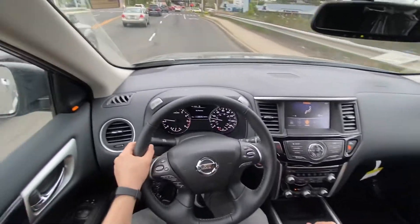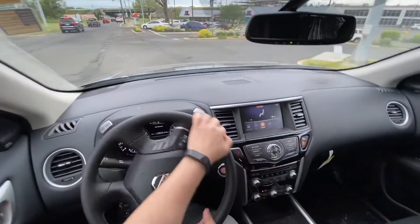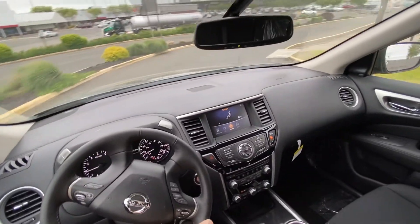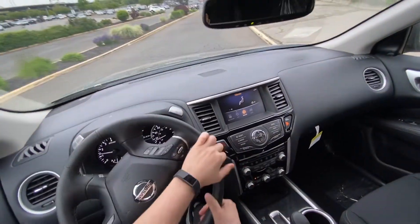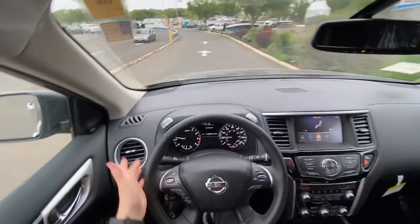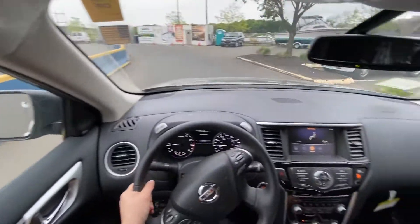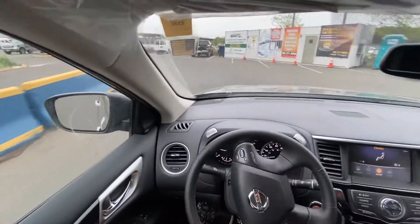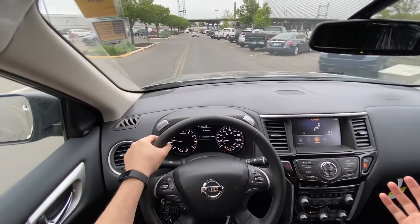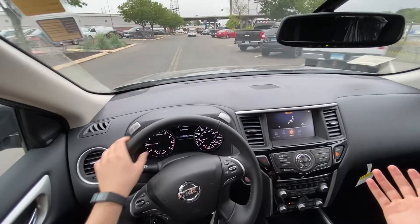I really like the way how it drives — very nice and smooth. Handling is of course not the best since it's a big SUV, but it's honestly not that bad. I did actually do a full review on this one. It has a good amount of features for a $30,000 to $33,000 three-row SUV.